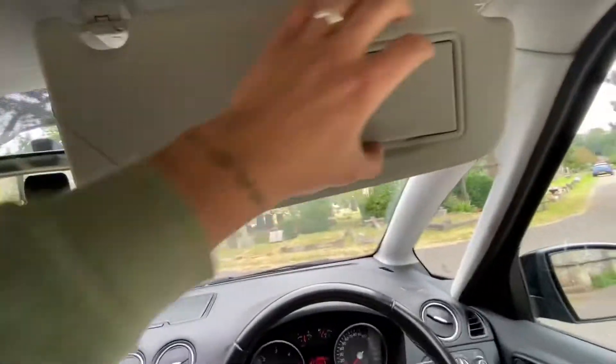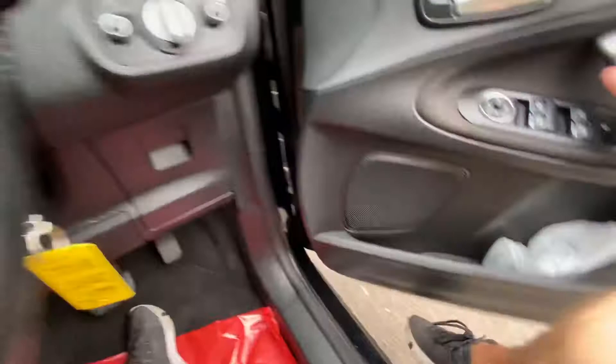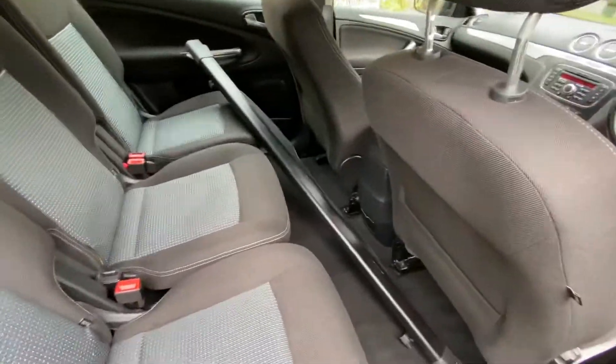Also features a sunglasses holder, vanity mirror, and rear shade. Electric windows in the back, isofix bases on three separate seats, and there's the parcel shelf.